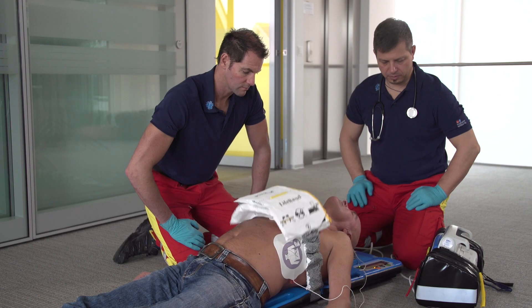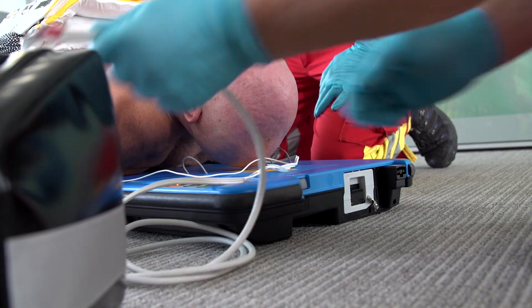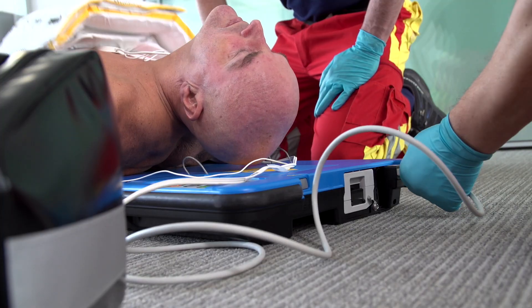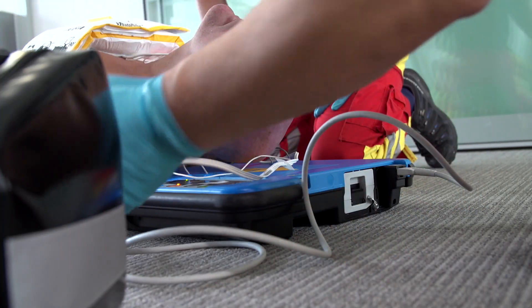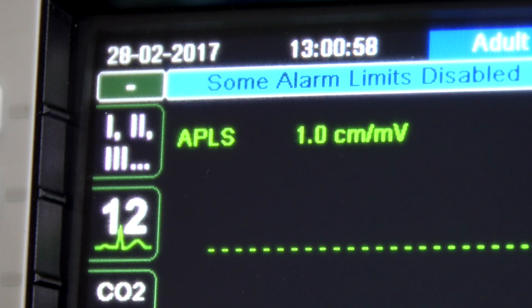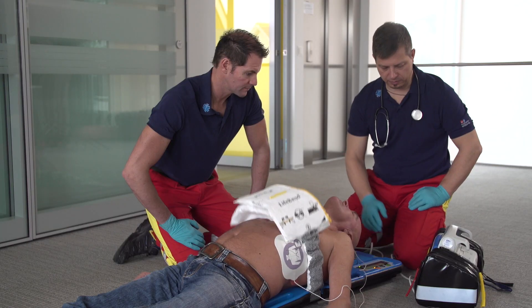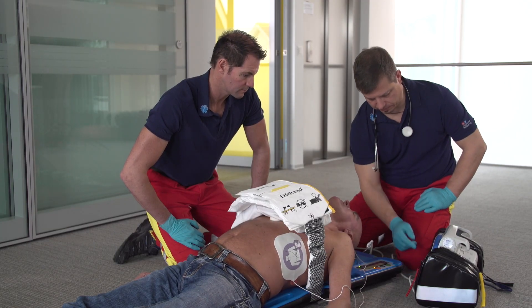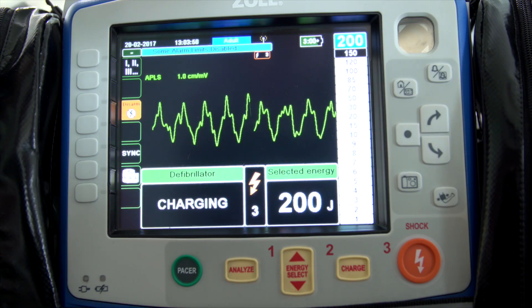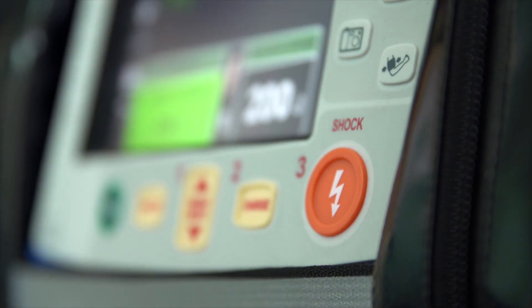Now, Zoll introduces a new AutoPulse feature that can significantly increase success in terminating ventricular fibrillation by using ShockSync. ShockSync is the only technology that coordinates a shock with a compression from an automated CPR device. This not only reduces pauses in CPR, but also times the ideal moment to administer a shock — all of it done automatically.